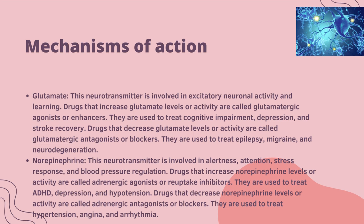Glutamate is involved in excitatory neuron activity and learning. Drugs that increase glutamate levels or activity are called dopaminergic agonists or reuptake inhibitors, used to treat cognitive impairments, depression and stroke recovery. Drugs that decrease glutamate levels or activity are called glutamatergic antagonists or blockers, used to treat epilepsy, migraine and neurodegeneration.